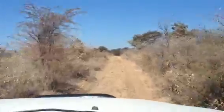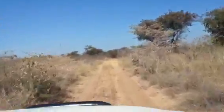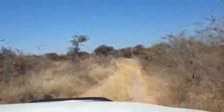This is a nice sandy spot here. I aired down my tires to about 30 pounds — a little softer. Gives you a little more grip in the sand.